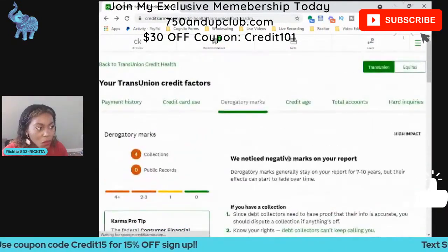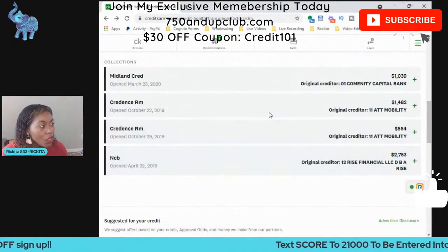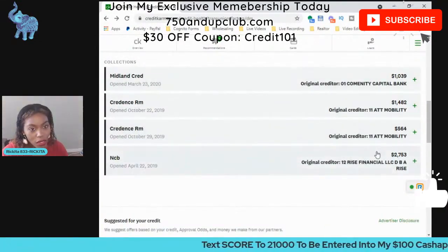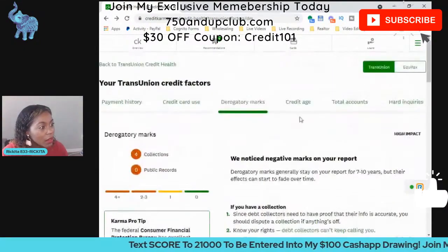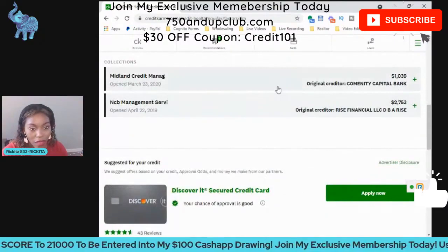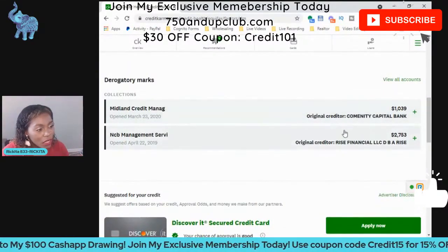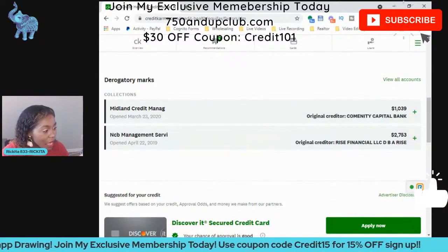I always tell people you can dispute through Credit Karma, but a lot of times those accounts won't be removed. It's just easier if you send a letter to the credit bureaus. These are all the accounts on TransUnion, and these are the two accounts that are on Equifax. I believe these accounts are duplicates.